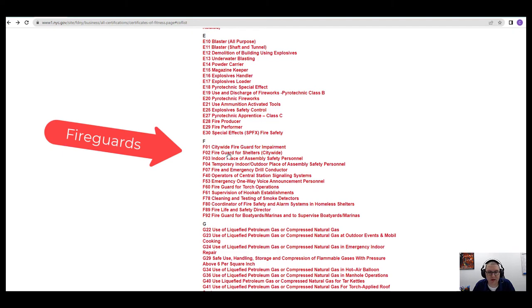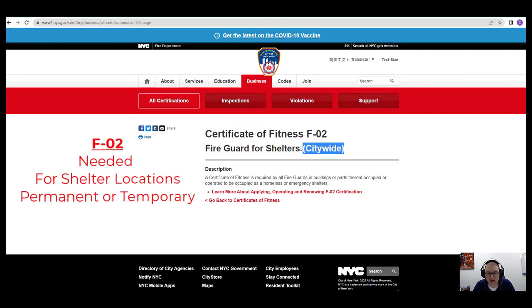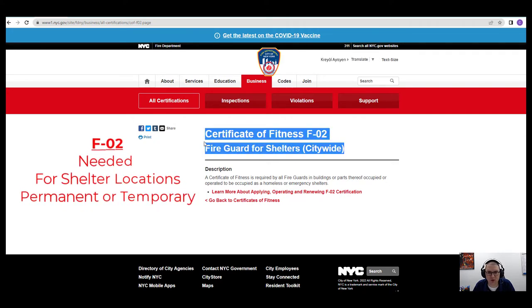The F02 is the fire guard for shelters. That also is a citywide license. So if you are working in a shelter, you will need the F02 fire guard license.